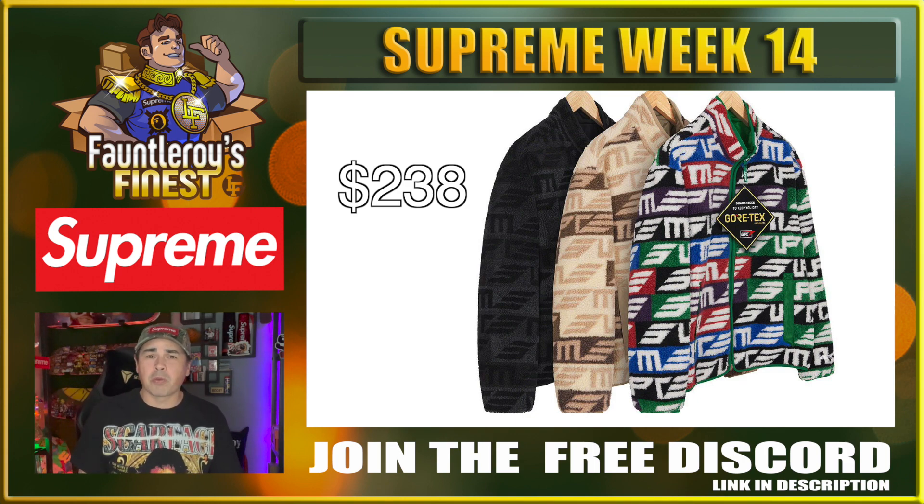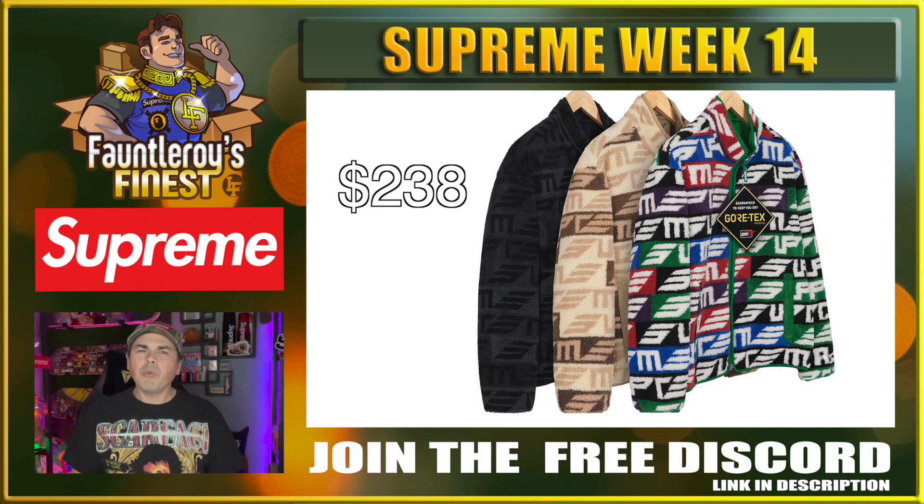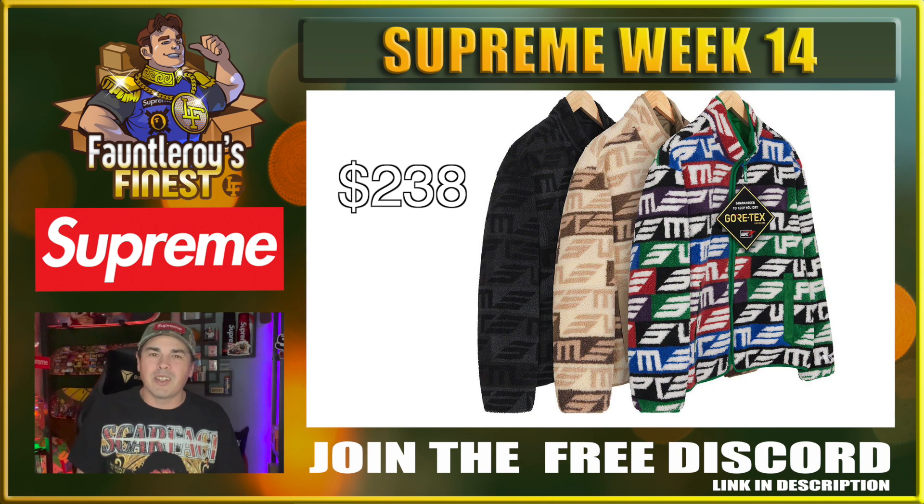Next up we have this Geo Reversible Wind Stop Fleece Jacket. This is actually a pretty decent piece, especially at the price point of $238 — that's not too bad for a reversible jacket from Supreme, with fleece on one side and wind stopper on the other. Not really feeling the pattern on the fleece though. Maybe the really big sizes in the black fleece could do something, but otherwise I'd say these are strictly personal as well.